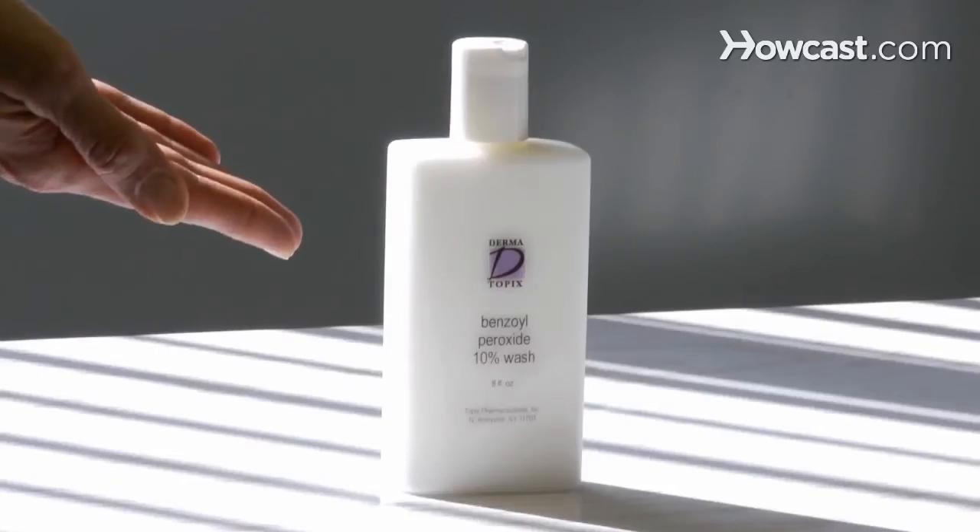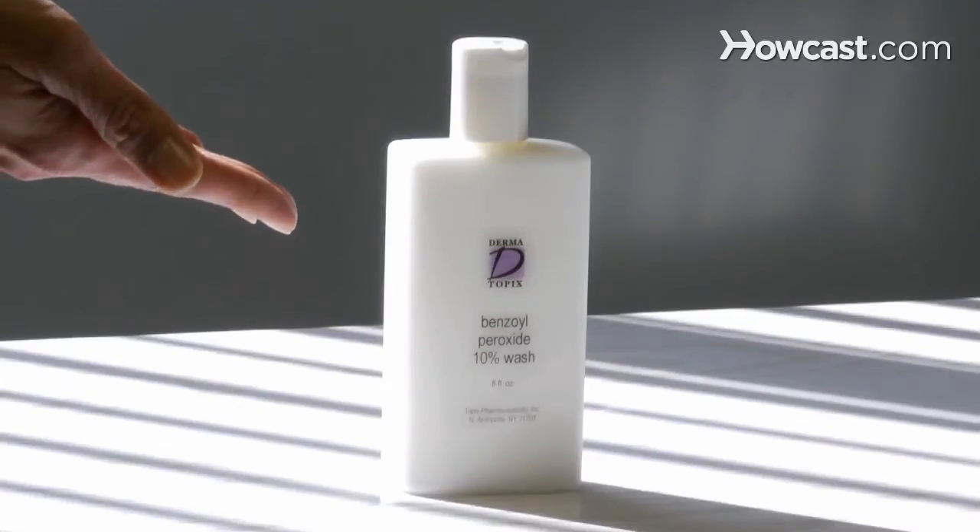The first thing is to choose the right cleanser. I recommend using either a salicylic acid cleanser — Neutrogena acne wash being one of my favorites — or using a benzoyl peroxide wash. I prefer to use a salicylic acid cleanser on the face. But if you have acne on your chest or your back, I would go for the strongest benzoyl peroxide wash that you can — I would find a 10% benzoyl peroxide wash. The key is to leave it on your skin for about five minutes before you wash it off. One thing to note about benzoyl peroxide is that it can bleach your clothes and your washcloths, so just be careful of that.